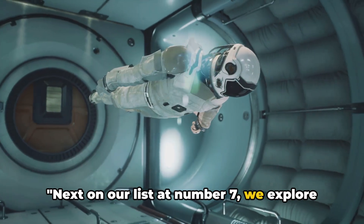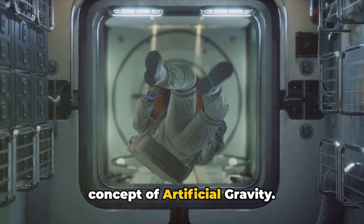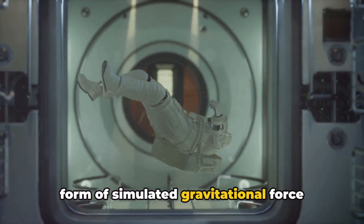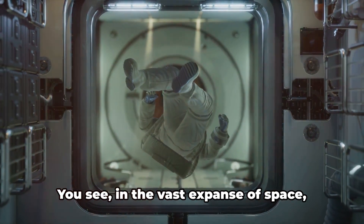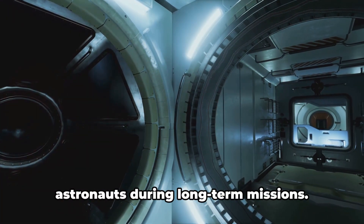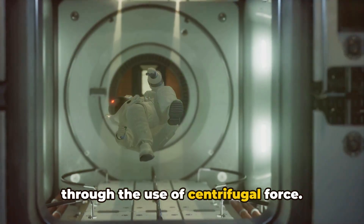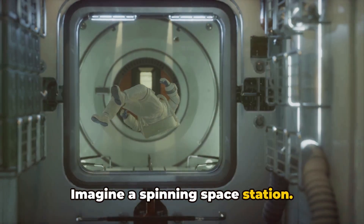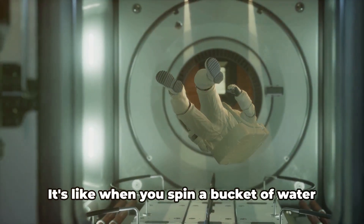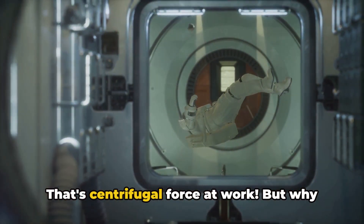Next on our list at number seven, we explore the concept of artificial gravity — a form of simulated gravitational force experienced by an object in motion. In the vast expanse of space, there's very little gravity, which can cause a myriad of health issues for astronauts during long-term missions. One solution is the use of centrifugal force. Imagine a spinning space station: as it rotates, it creates a force that pushes everything outward, simulating the effect of gravity — much like spinning a bucket of water so the water doesn't fall out.